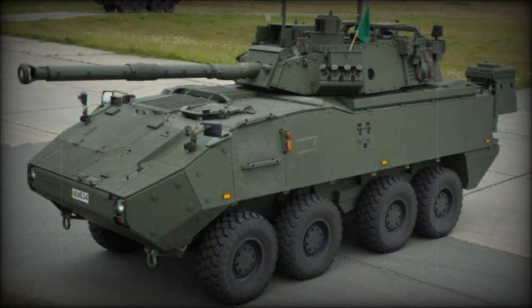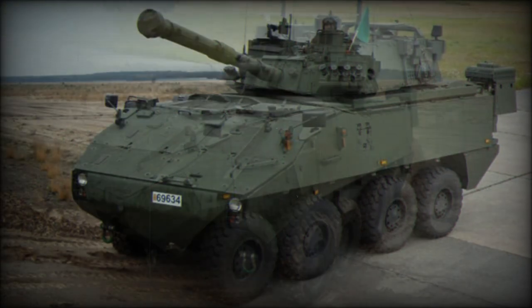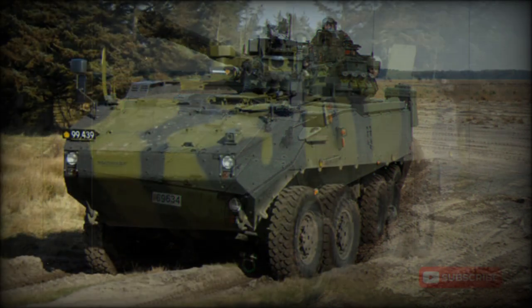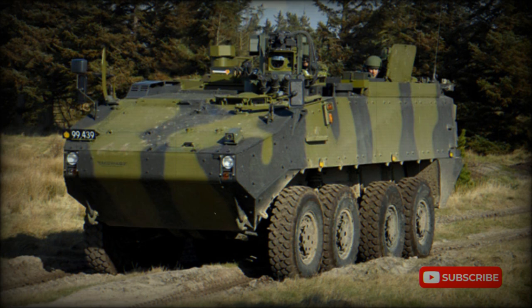40 of these vehicles were fitted with CMI Defense 90mm turret. Other sources report that currently only 18 of these vehicles are in service with the Belgian Army, and 22 vehicles are optional for supplementary orders. These are known as Piranha IIIC Direct Fire 90, or DF-90. First vehicles were delivered in 2008.